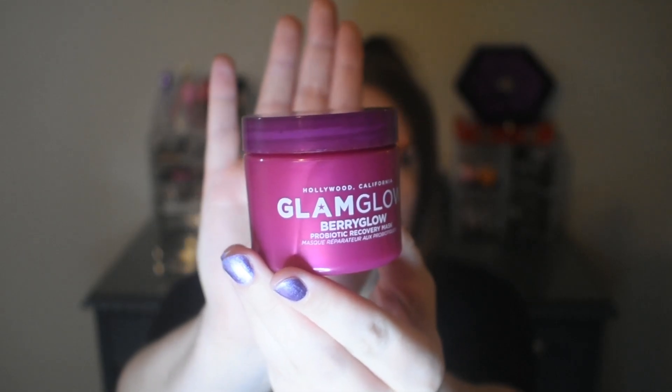The next item that we have is the Glam Glow Berry Glow Recovery Mask. I signed up kind of later in the month, so I didn't get to choose what item for my box. But this is one of the choice items — I'm not sure what the other item was. It's kind of berry-ish but very, very light. But I will use this.